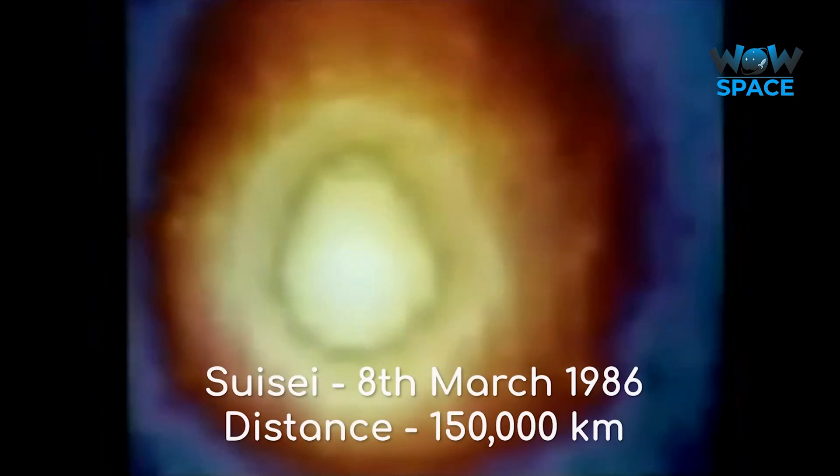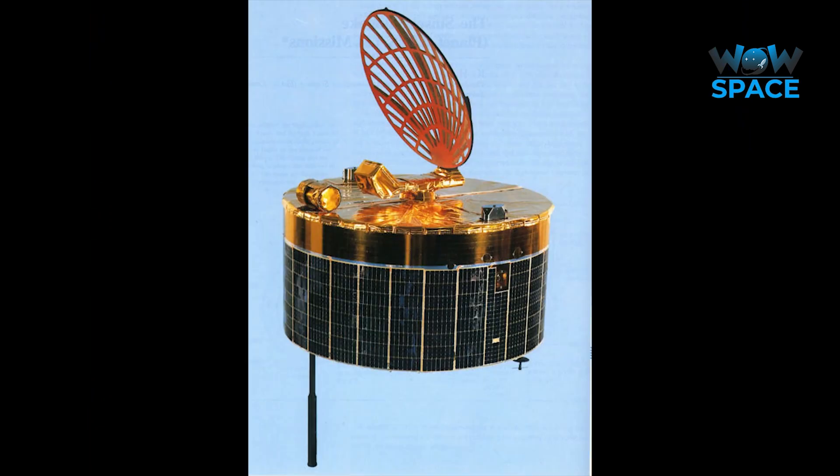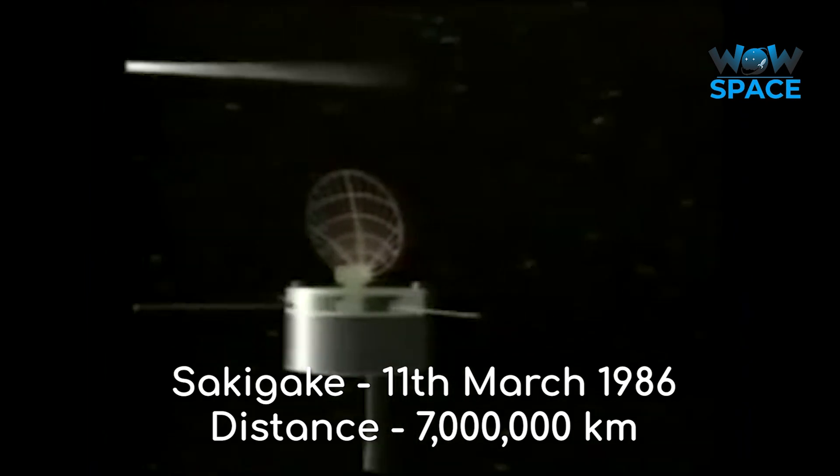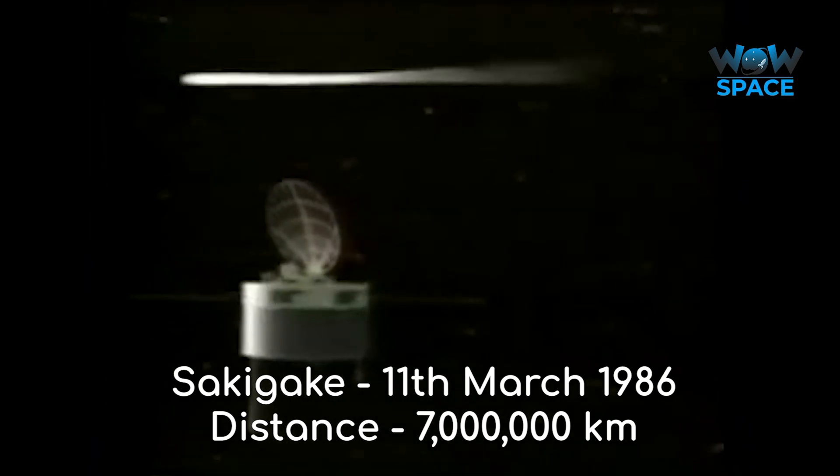Japanese scientists were interested in the comet's huge coma, which was imaged continuously as Suisei passed through it on the 8th of March at a distance of 150,000km from the comet nucleus. Even at this far distance, Suisei hit two dust particles during its flyby. Sakigake observed from a much greater distance of 7 million km at its closest approach on the 11th of March.